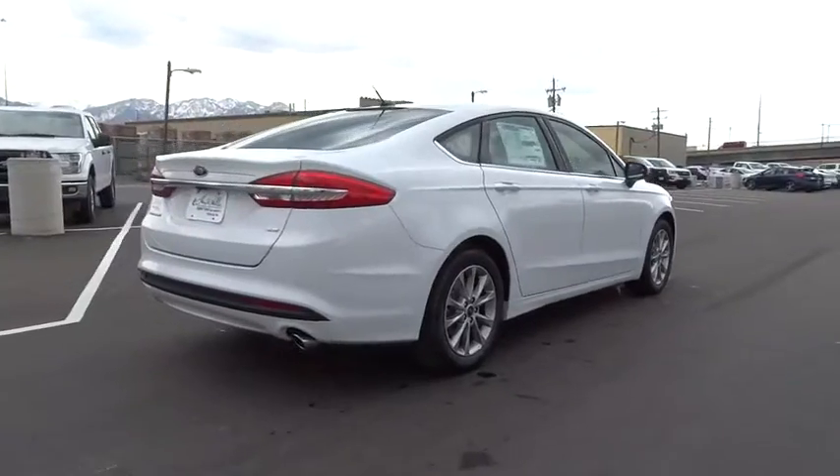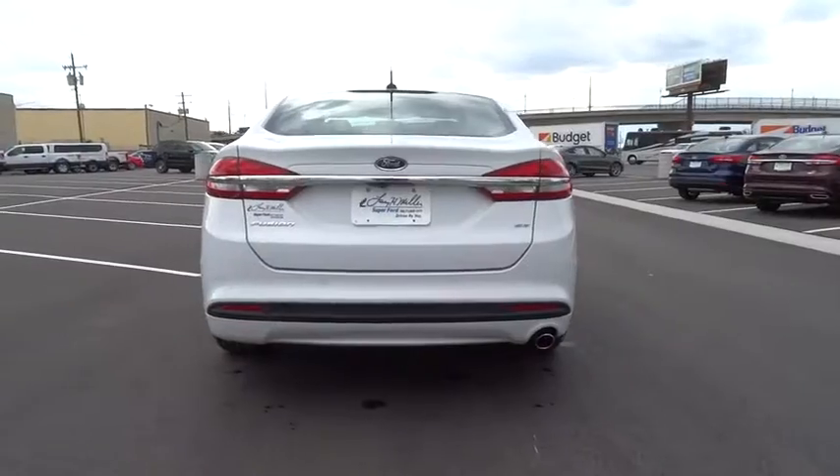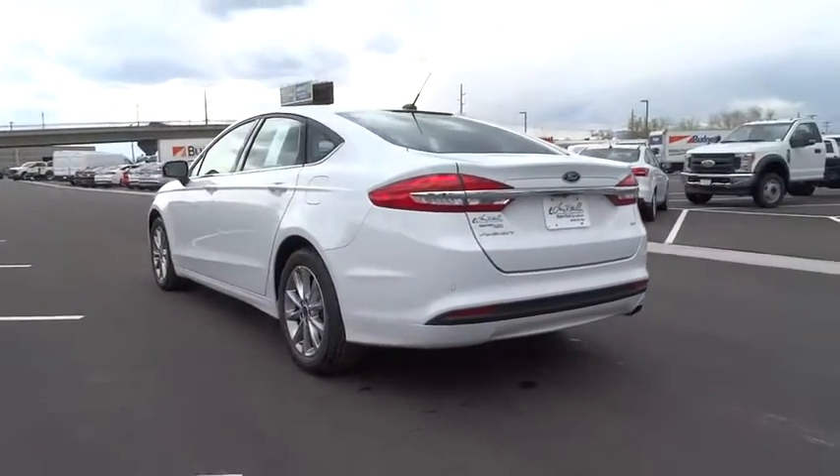Stability control, power passenger seat, keyless entry, steering wheel audio control, anti-lock braking system, backup camera, traction control, Bluetooth.